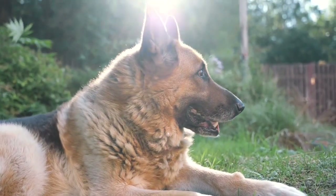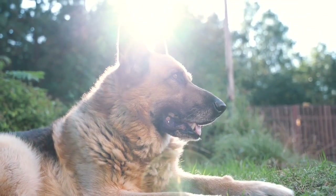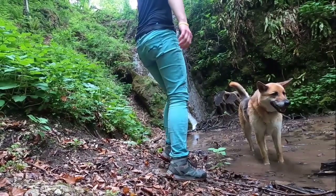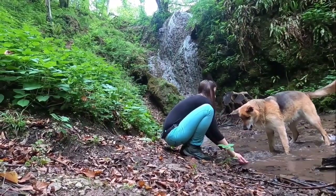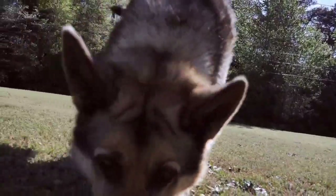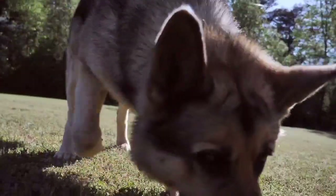German Shepherd. The German Shepherd is a medium to large dog breed known for their intelligence, loyalty, and protective instincts. They are often used as working dogs in a variety of roles, including police dogs, search and rescue dogs, and service dogs. First brought to the United States in the early 20th century, German Shepherds quickly became popular working dogs.